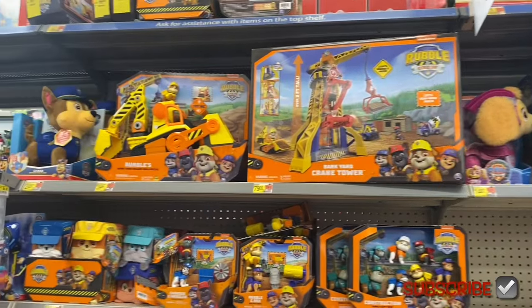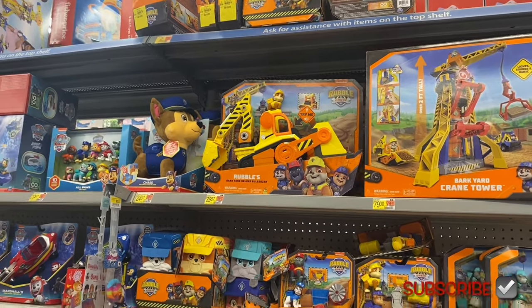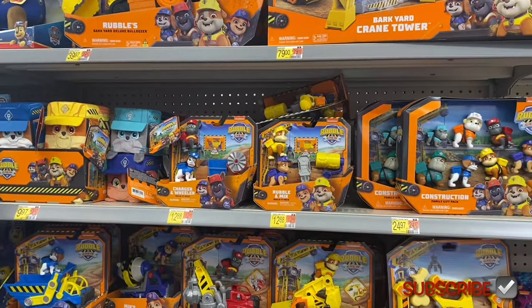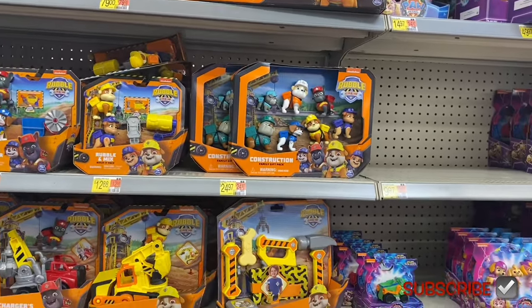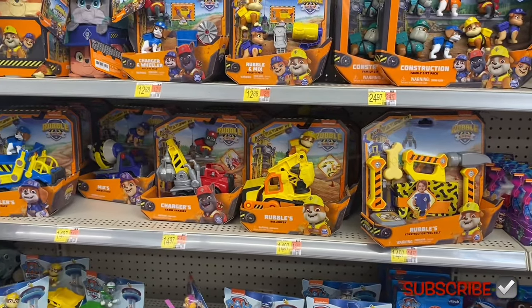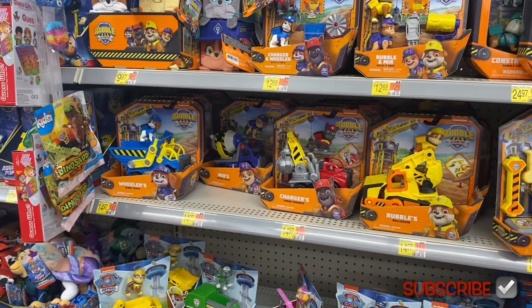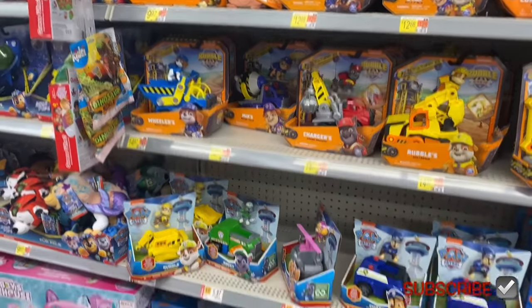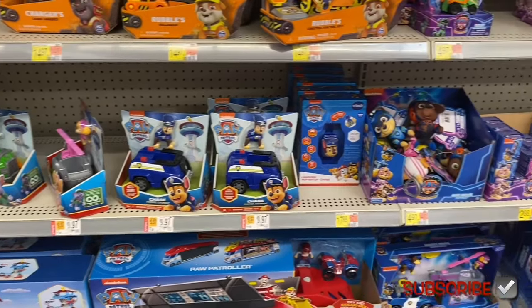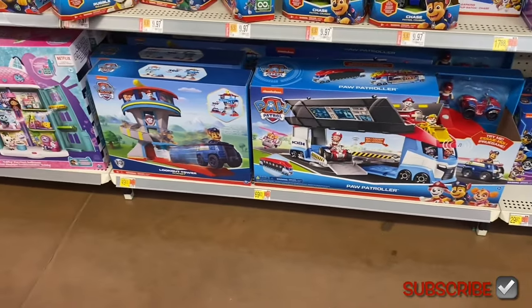Up here they have Rubble & Crew for $79 — backyard crane crew — and one for $39.97, backyard deluxe bulldozer Chase for $24.97, Rubble & Crew stuffed animals two-pack for $19.97, or little figurines for $12.88, construction family gift pack for $24.97, Rebel's construction tool belt for $14.97, a bulldozer for $14.97, crane grabber for $14.97, mixing truck for $14.97, dump truck for $14.97, and a Rubble bulldozer. Paw Patrol and Rocky are $99.97. Down here they have a big Paw Patrol for $69 and lookout tower for $49.